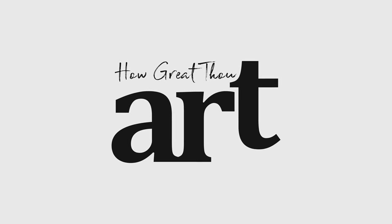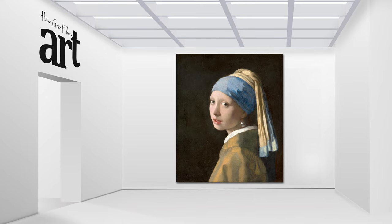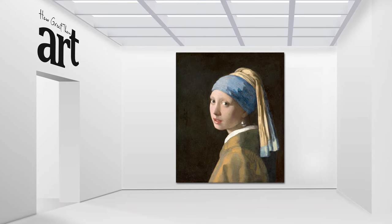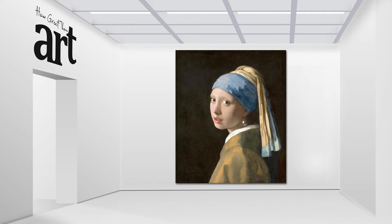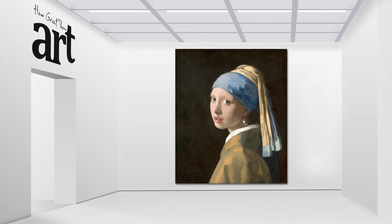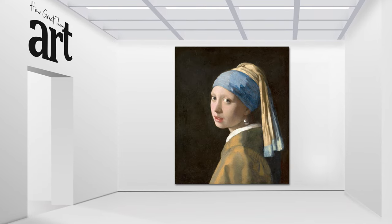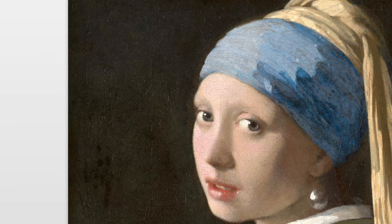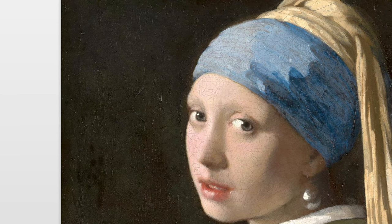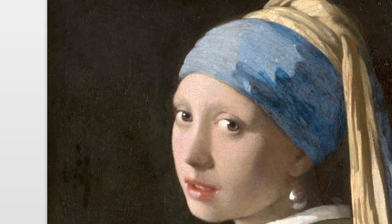Welcome to How Great Thou Art. Today we're going to explore one of the most famous paintings in the world, Girl with a Pearl Earring by Johannes Vermeer. Girl with a Pearl Earring is a captivating work of art that was created by the Dutch painter Johannes Vermeer in the mid-17th century. The painting is an oil painting and is a classic example of his signature use of light and shadow to create a luminous and realistic effect.